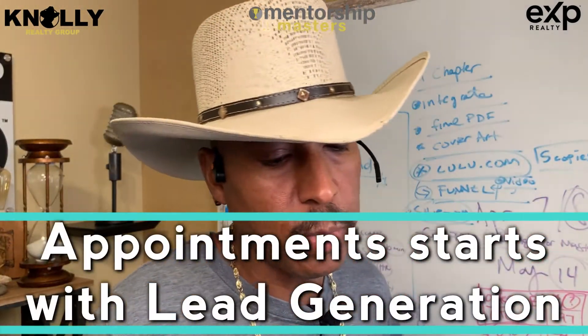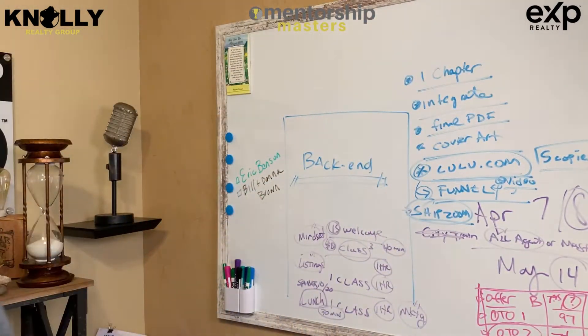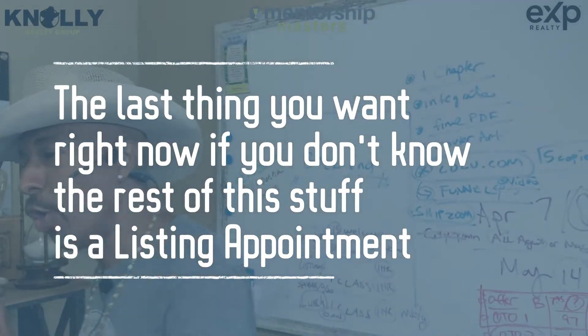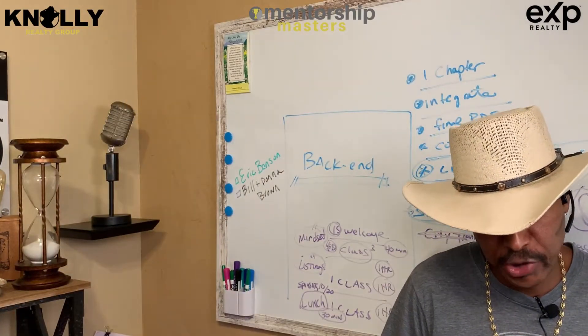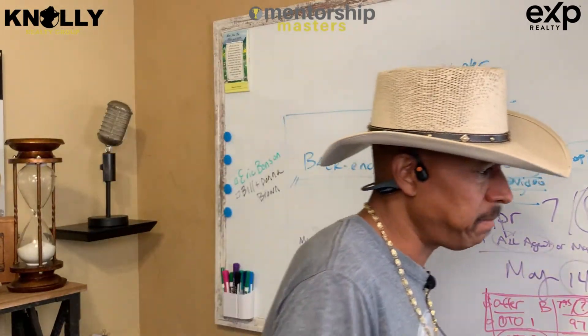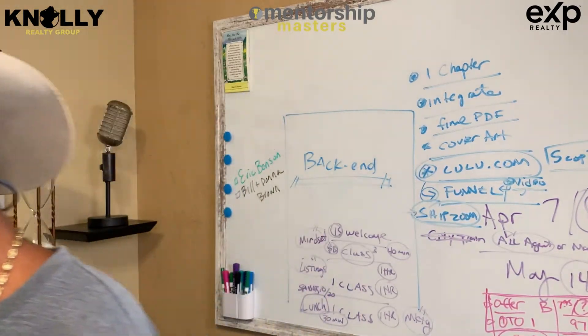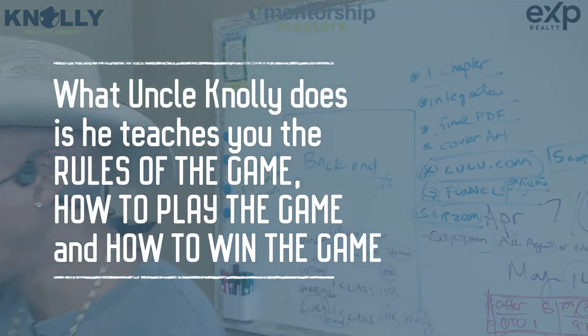Cory Joseph is asking how to get more appointments. Appointments start with lead generation — that's step one in the 46 steps. But the last thing you want right now, if you don't know the rest of this stuff, is a listing appointment. If I send you out on three listing appointments, what are you going to say? Do you have the tools? A lot of people just want at-bats, but they've never perfected their swing and don't really know the rules of the game.